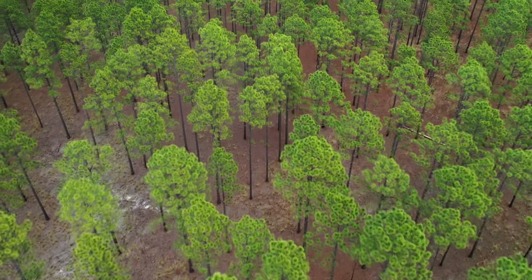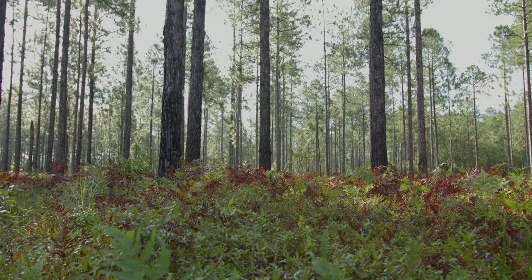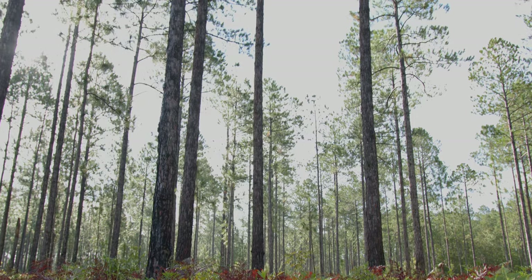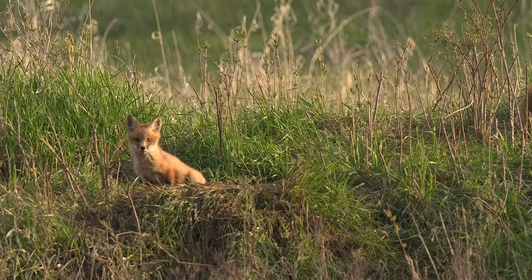Thinned out, open areas underneath the trees after a nice prescribed burn moves through provides really easy travel, the ability to see all around in case you're looking for predators or prey, and it also provides a lot of good bedding and denning sites for them to find a home.